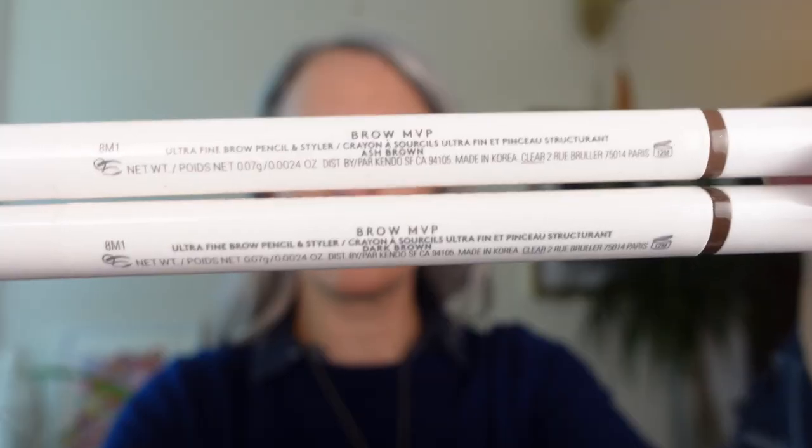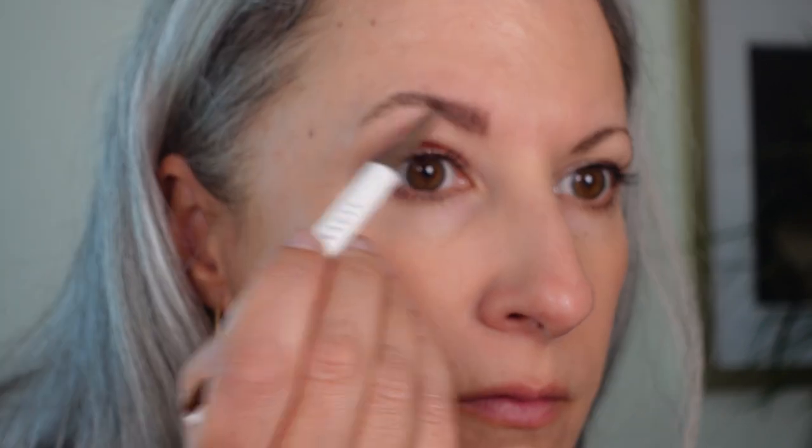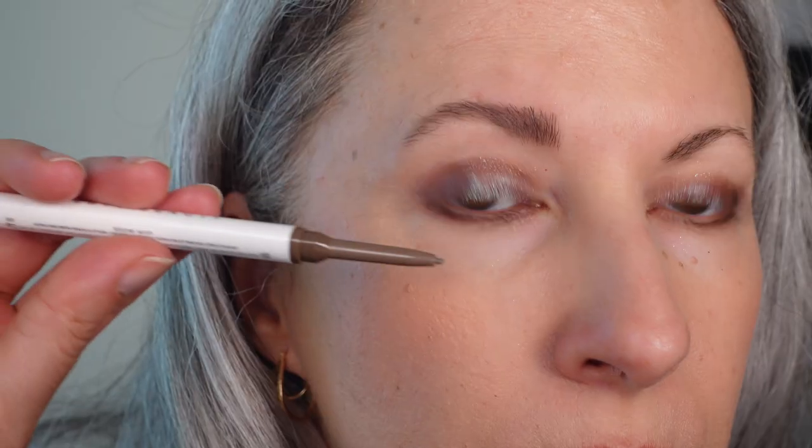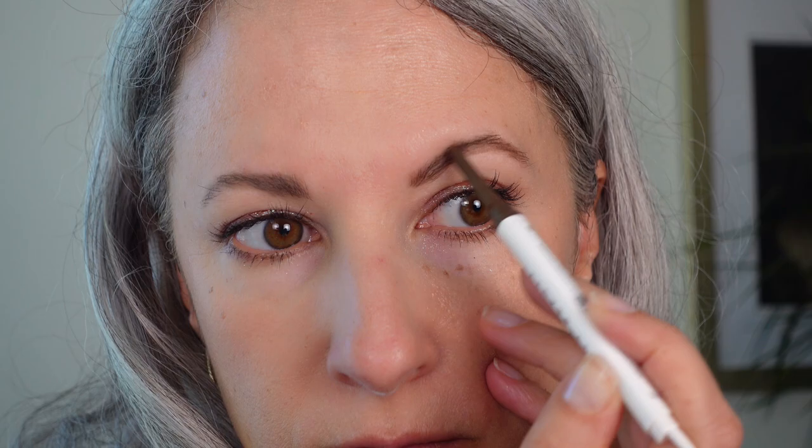Next I tried two Fenty eyebrow pencils at the same time, one on each eye. On the right eye I've got the color ash brown, and on my left eye I used dark brown — just to show the difference in real time side by side on one face. I think both of these colors look good on me. If I'm going for a more effortless, ethereal, soft look, maybe the ash brown is the right color. And if I'm going for a more dramatic look with more definition from my brow, maybe the dark brown is the right choice. Both of these work well.